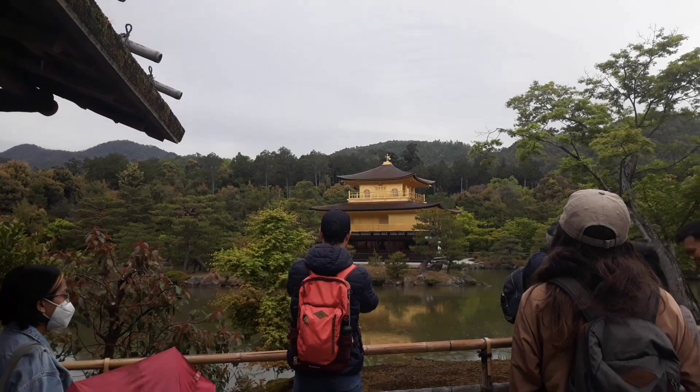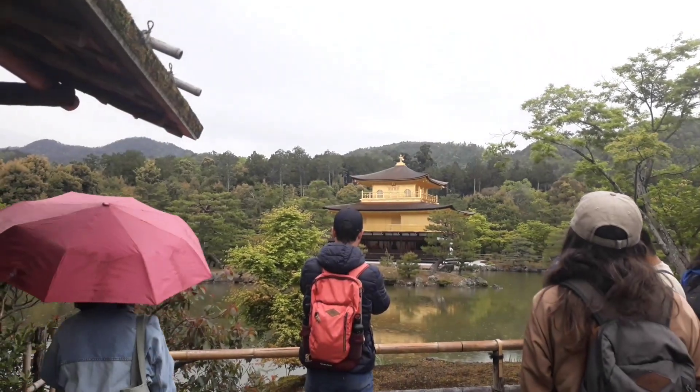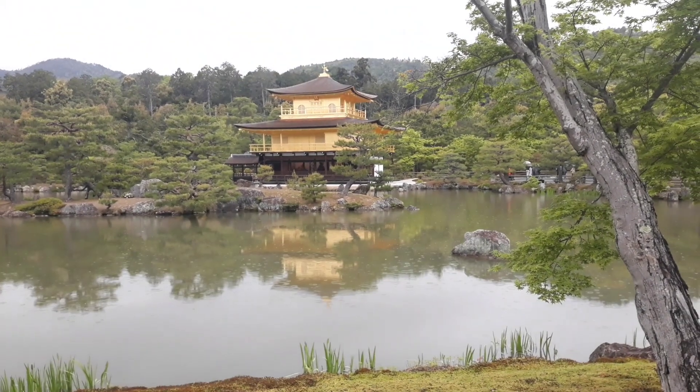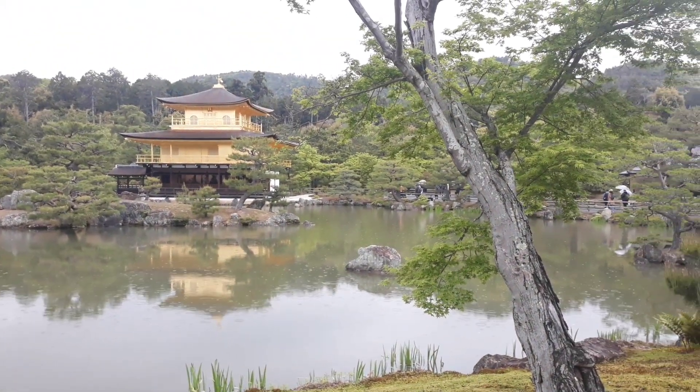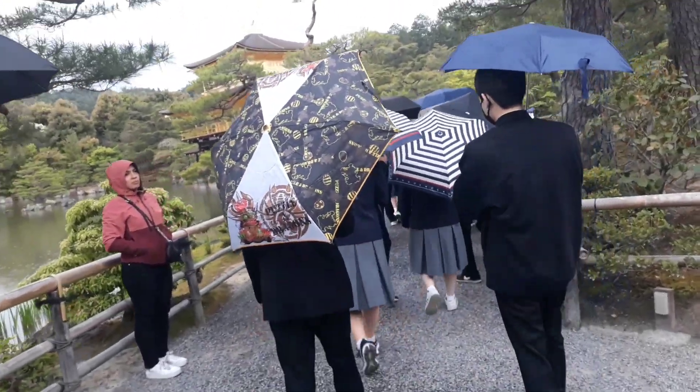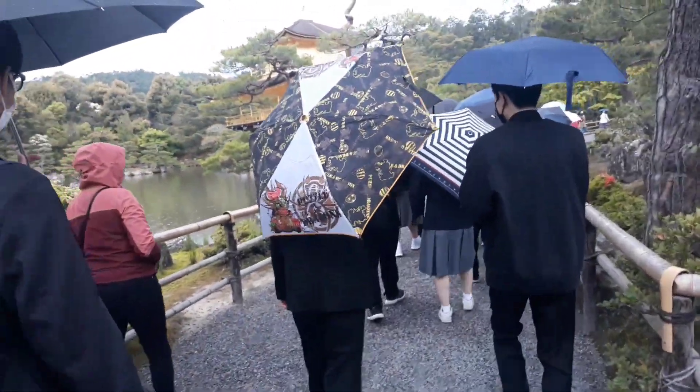Kinkakuji is a beautiful golden temple that manifests the land of perfect bliss. This temple is located in the north-western corner of Kyoto. So let's find out and have a look at this golden temple.